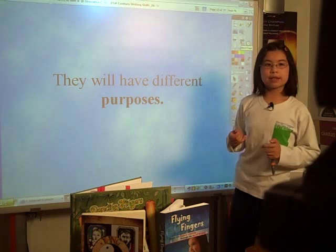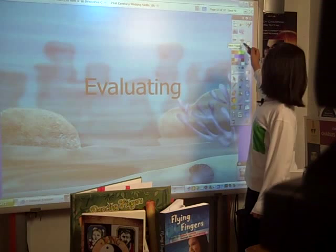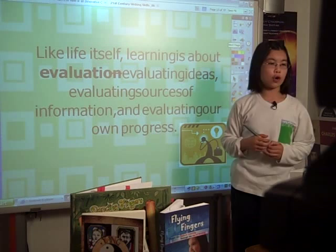Blogs will have different purposes — for instance, informing, entertaining, persuading, and evaluating. Like what learning itself is about: evaluation. Evaluating ideas, evaluating sources of information, and evaluating your own progress.